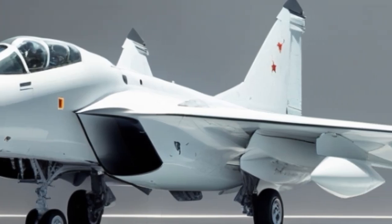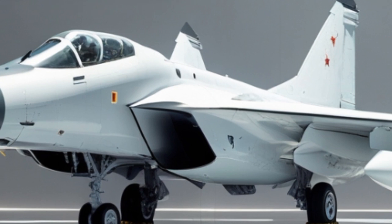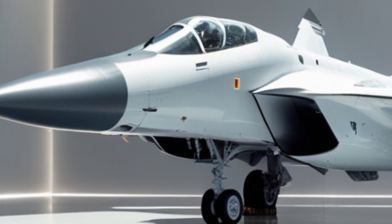Welcome to my YouTube channel Auto Vehicle Info. In today's video, we're diving deep into one of the most powerful and iconic fighter aircraft in the Indian Air Force Arsenal — the Sukhoi Su-13K.